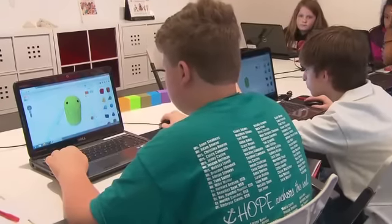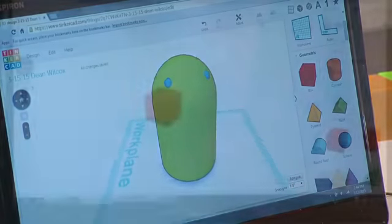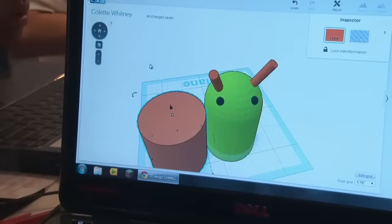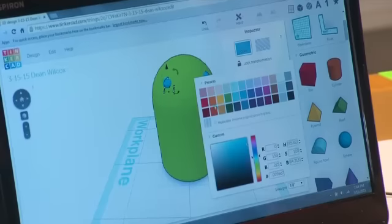Today, students learn how to make their own version of the Android robot using a free website called Tinkercad. You have a whole list of object shapes. With a click of the mouse, kids design their androids by manipulating shapes on a grid. They can change their position, size, shape, and color.